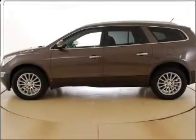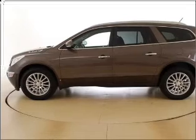Call today to schedule a test drive. Thanks, bye-bye.